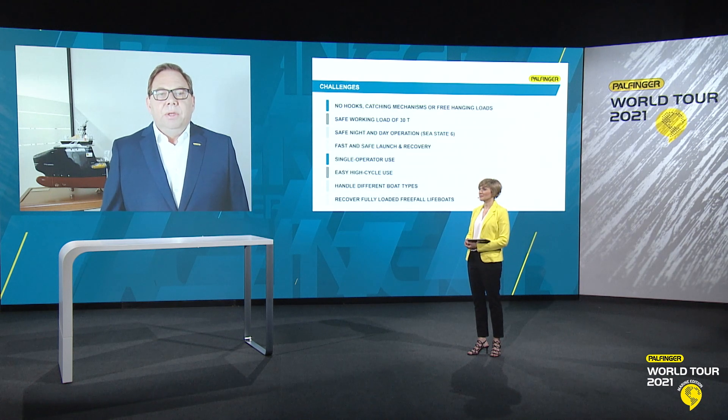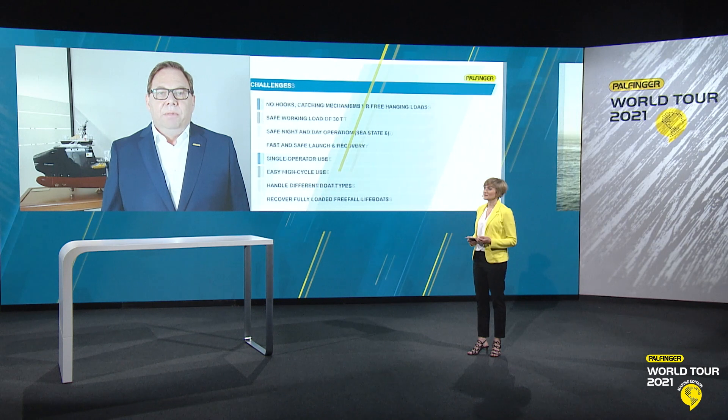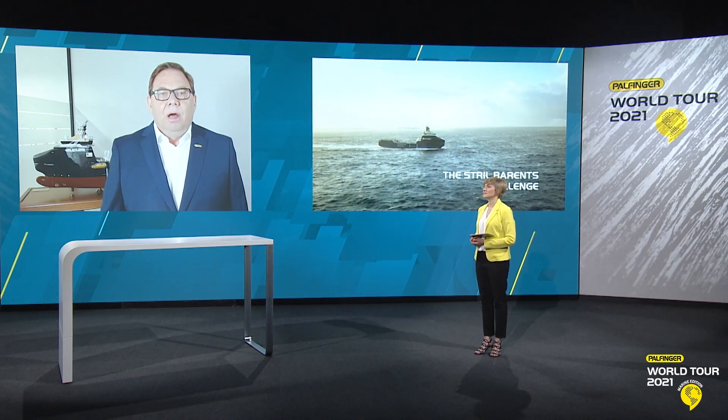And in case of evacuation of the Goliath platform, the system also had to be able to recover a fully loaded free-fall lifeboat, weighing up to 30 tons, without any reconfiguration of the system. The system also had to be able to handle other crafts, again without reconfiguration. And the system had to be designed for single operator and allow easy and high cycle use.